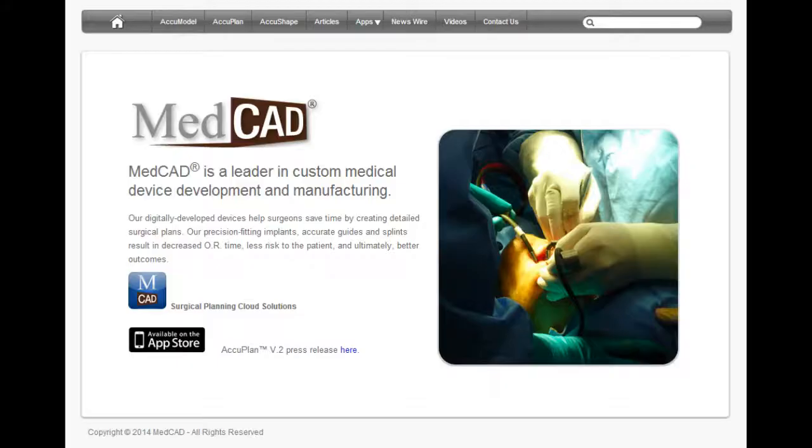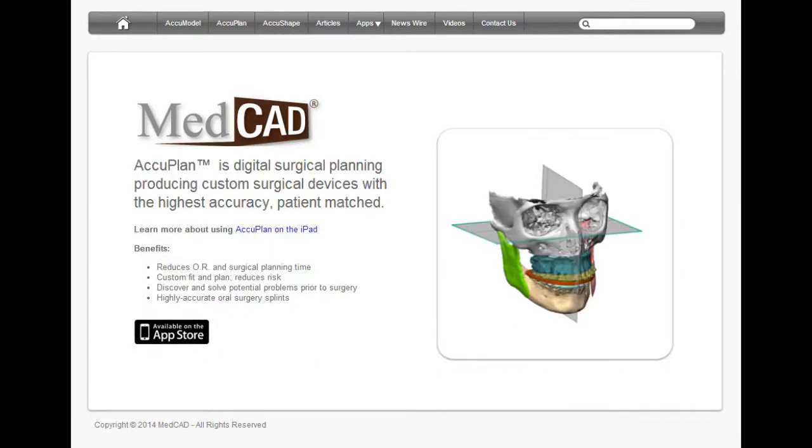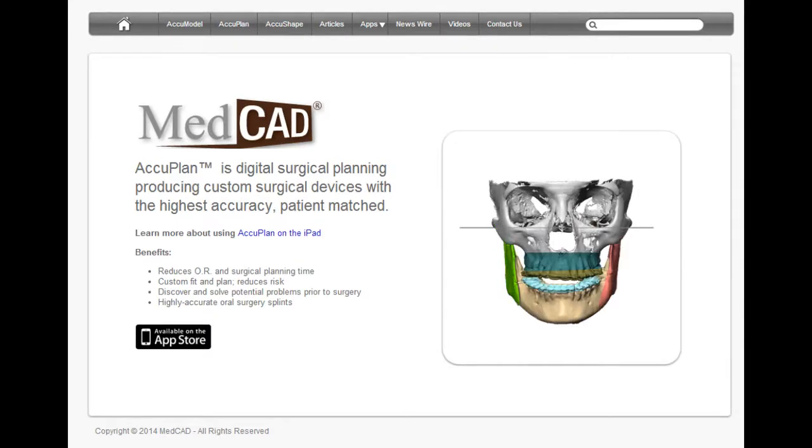Surgeons are enabled with the full functionality needed to perform maxillofacial surgery without the cost and hassle of other software tools. MedCAD biomedical engineers do all the heavy lifting, preparing the digital model surgery, and through cloud computing, the prepared case is saved in the surgeon's iPad,